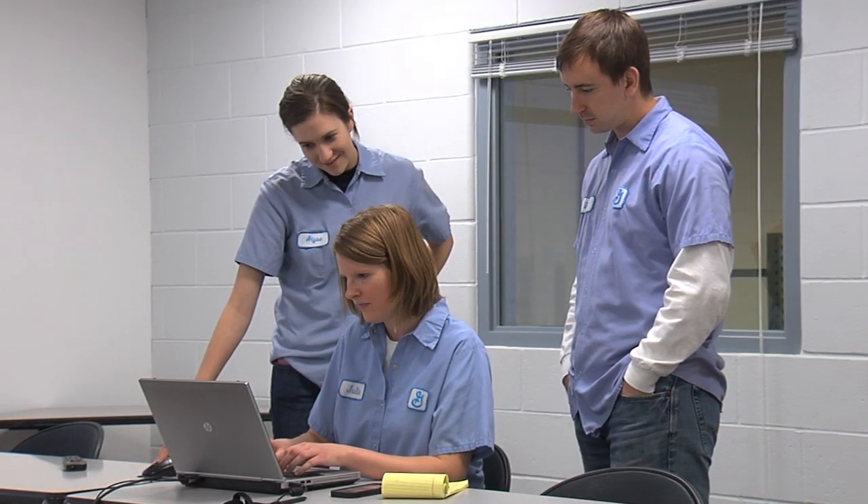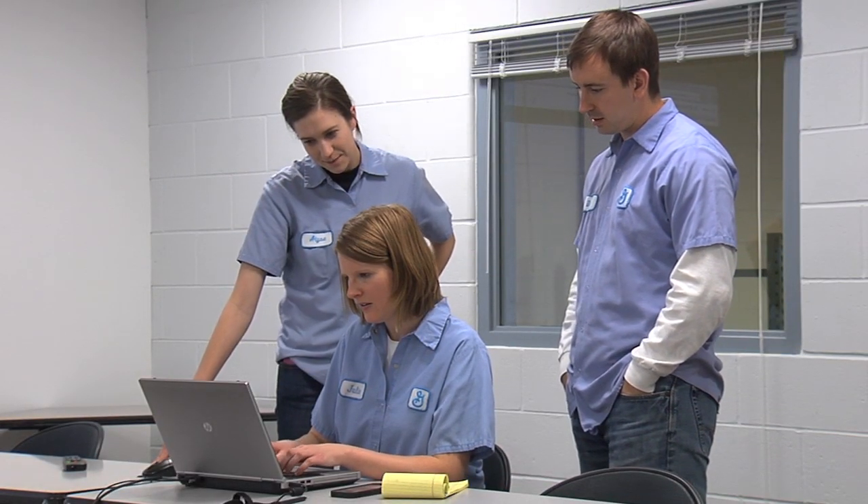At General Mills we really value time in role. In the last 10 years I've had five roles at General Mills, and in each new role you need time to assimilate yourself to the culture or to the environment and really kind of understand your surroundings.